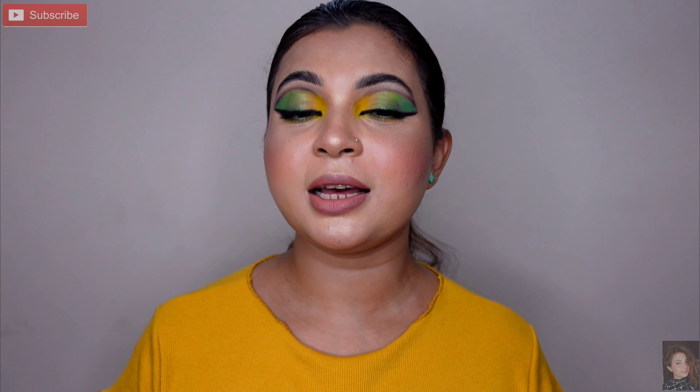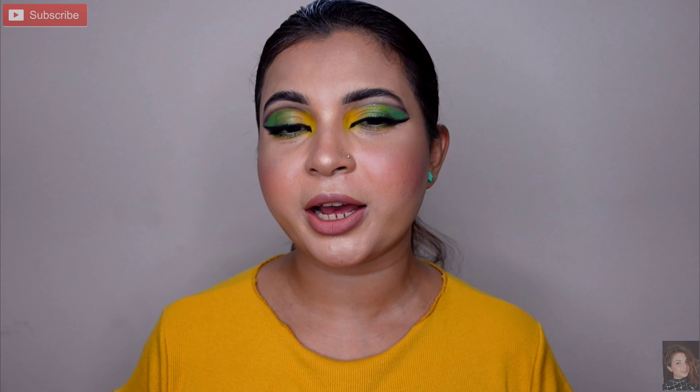Before I start the makeup, mein yaha share karna chahti hoon — recently mujhe Bio Dharma se kuch skin products receive hue the. Main video mein aap log se share karongi ki personally jab maine isko use kiya toh mera kya experience raha. Jab bhi mujhe koi bhi naya ya different product milta hai, main experiment karti hoon, try karti hoon. Agar mujhe result achha lagta hai ya nahi lagta, woh video mein share karti hoon. Yahan pe maine 3 products receive kiye hain Bio Dharma ke.